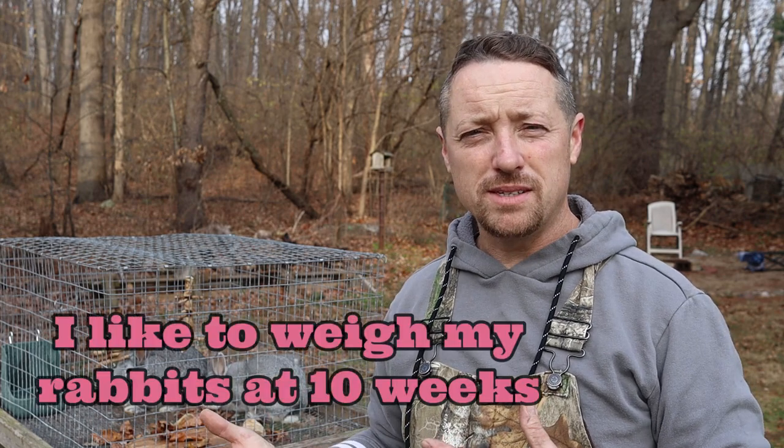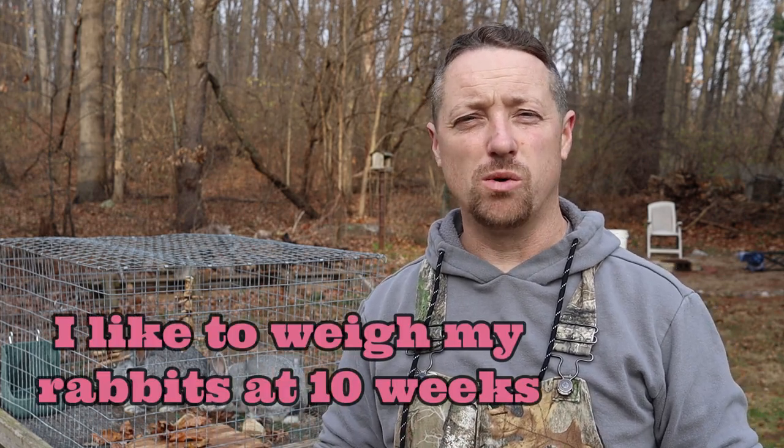It should be more about timing — so you're either harvesting a fryer or you're harvesting a roaster. Shooting for 10, 11, 12 weeks at the latest is a good goal. But I really shoot for 10 weeks. At 10 weeks your rabbits will start to eat so much more.